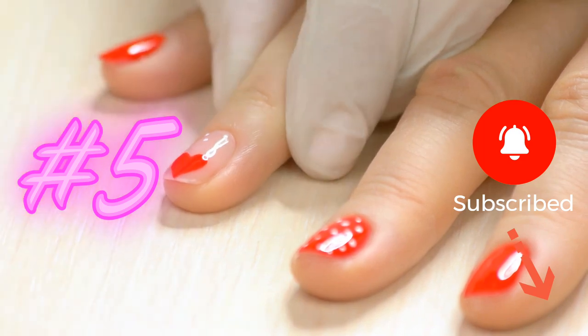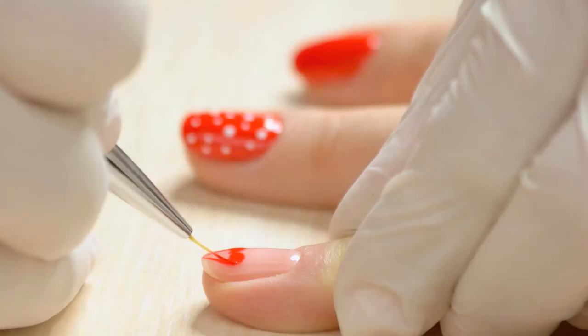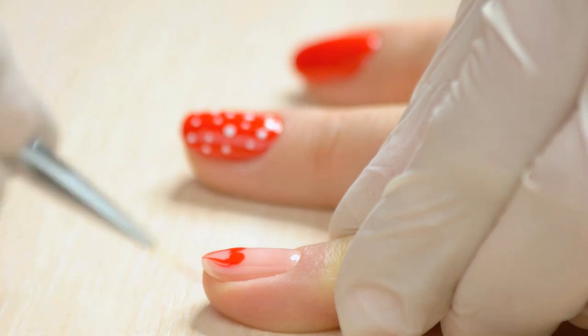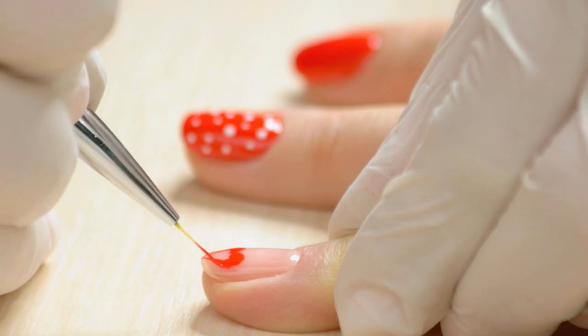Red nails with a heart design is a classic and romantic choice for a manicure. This design is perfect for a special occasion or a date night with your significant other. So why not add a little love to your manicure with red nails and a heart design?